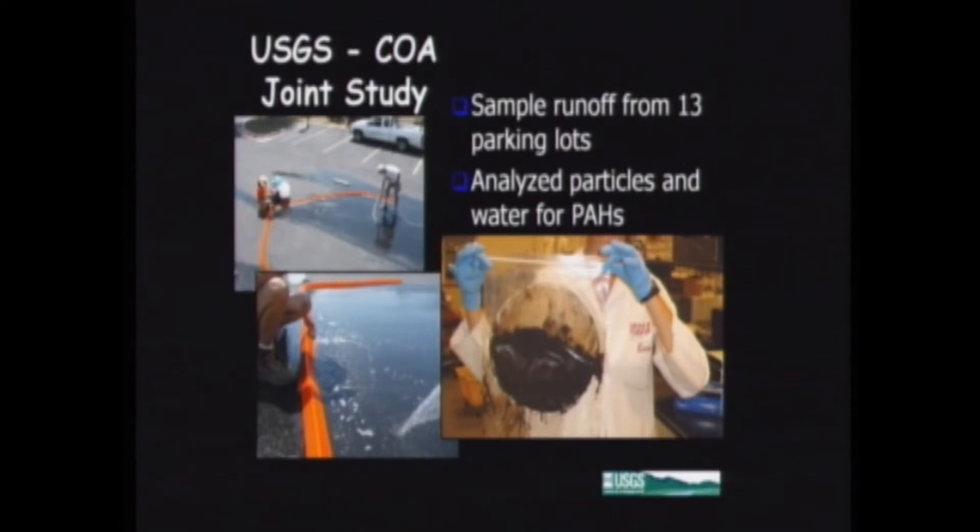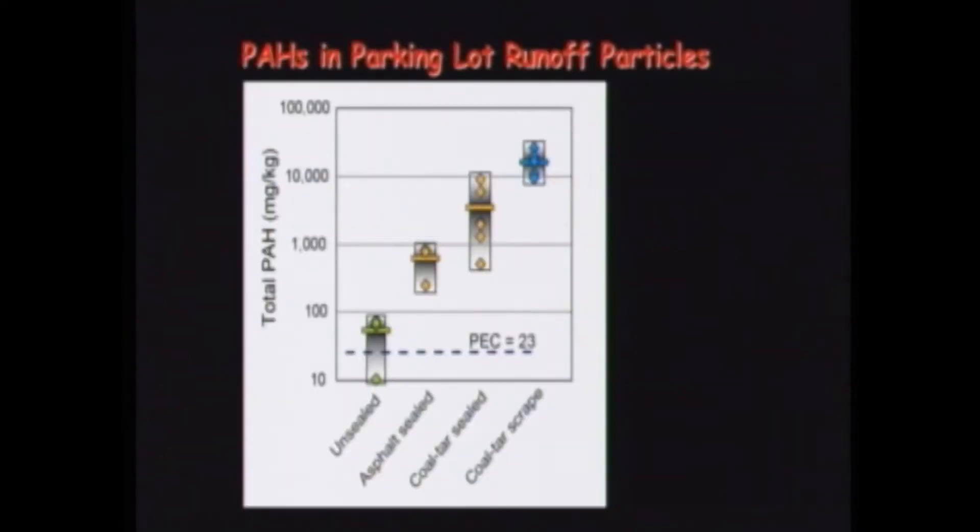Here are the results. On the horizontal axis we have our three parking lot types — the unsealed, the asphalt-sealed, and the coal tar-sealed — and then a fourth category of scrapings where we took a paint scraper and scraped up the dried seal coat bits, to distinguish those from the mobile dust, which is also being diluted by leaves, sticks, and particles from other things. On the vertical axis we have total PAH concentration in milligrams per kilogram on a logarithmic scale, where every step up is a factor of 10.